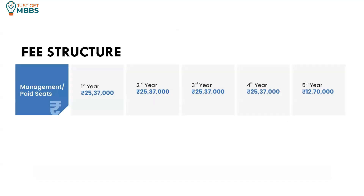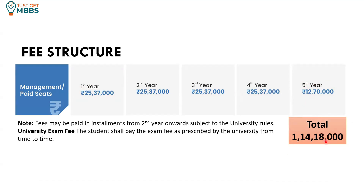The fee structure for the general category, also known as management quota or paid quota, is 25.37 lakhs per year. The first four years you will be paying 25.37 lakhs, and the final year you will be paying 12.7 lakhs. So the total cost comes to 1 crore 14 lakhs and 18,000 to complete MBBS under general category. Note that university exam fees are additional, so you can budget around 1 crore 15 to 16 lakhs in total.